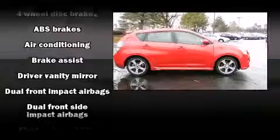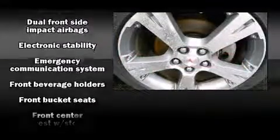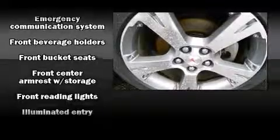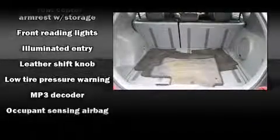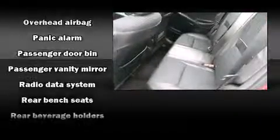Safety equipment has been integrated throughout, including dual front impact airbags, front side impact airbags, traction control, brake assist, anti-whiplash front head restraint, a panic alarm, an emergency communication system, and four-wheel disc brakes with ABS.